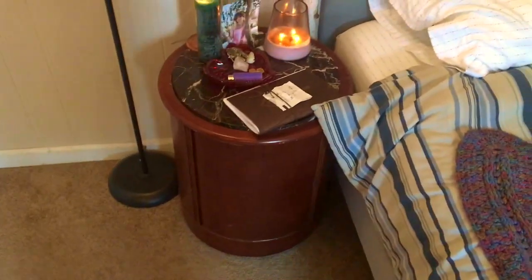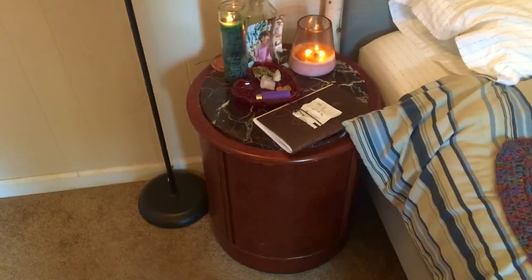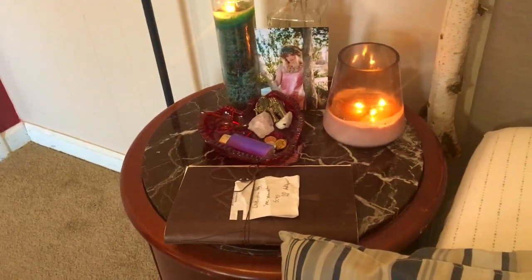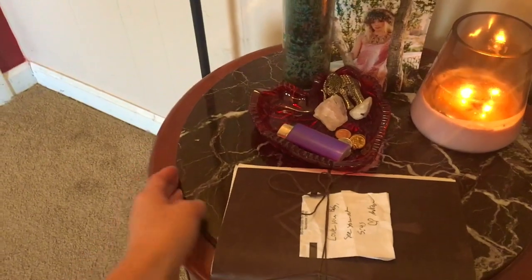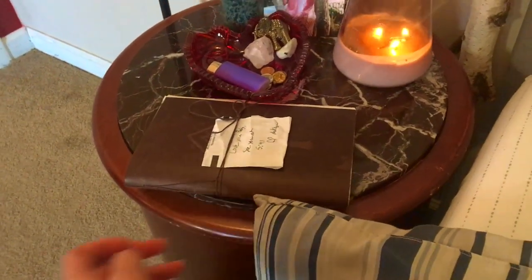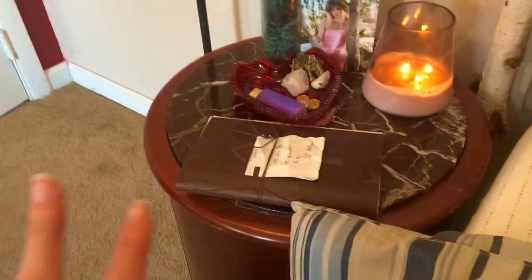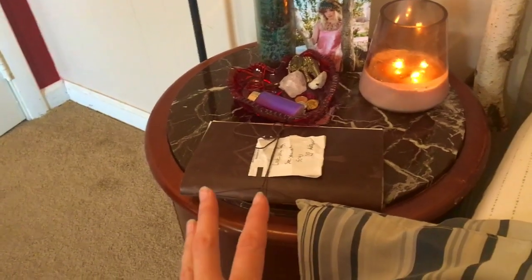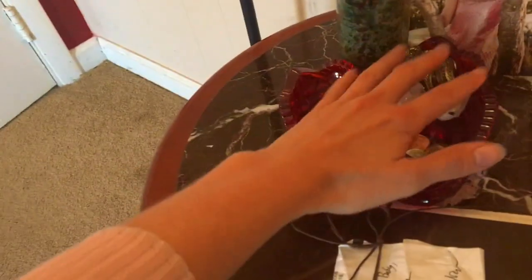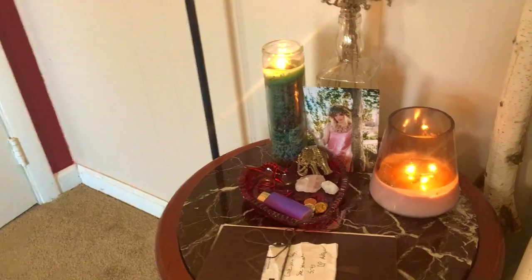Then we have my little nightstand here. I went to a thrift store and picked it up — it's just a little round table, I paid like $25 for it, and it's got an actual marble slab for the top, which I think is really cute. I've just got my journal here with a little note that Andrew left me before he left this morning since I wasn't awake. I like to keep my journal here because a lot of times when I wake up or when I'm going to sleep is when I want to write — easy access.